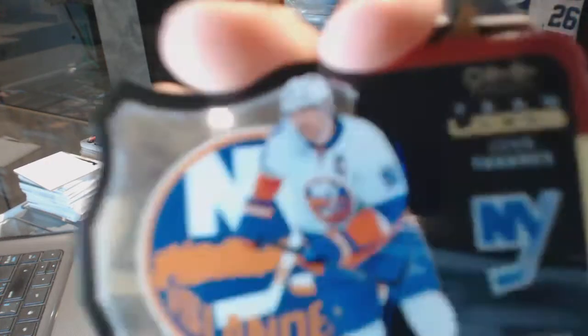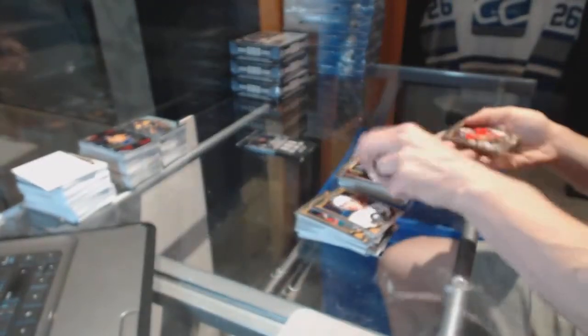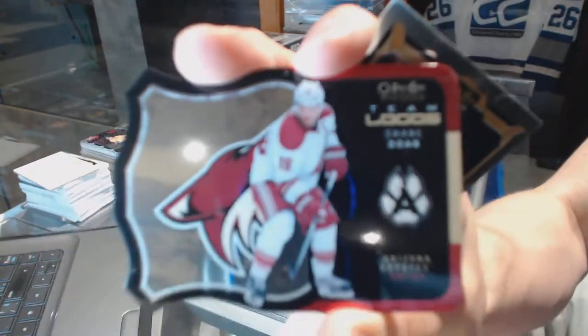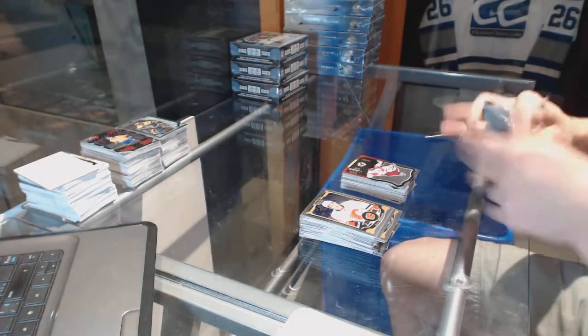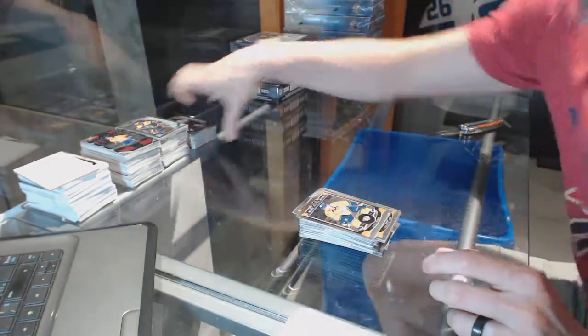Team logos die cut for the New York Islanders John Tavares and a marquee rookie for the Sharks Jonas Donskoy. We've got a team logos die cut for the Arizona Coyotes Shane Doan. We've got a team logos die cut for the Vancouver Canucks Ryan Miller and a marquee rookie for the Canadiens Mike McCarron.